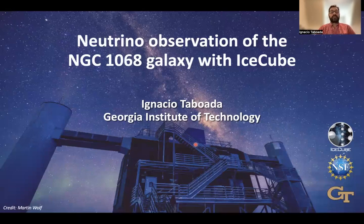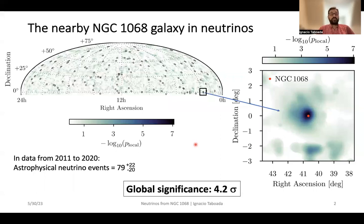Hello, my name is Ignacio Taboada. I am professor of physics at the Georgia Institute of Technology and I am a member of the IceCube collaboration. Today I will tell you about the observation in neutrinos by IceCube of the nearby galaxy NGC 1068.